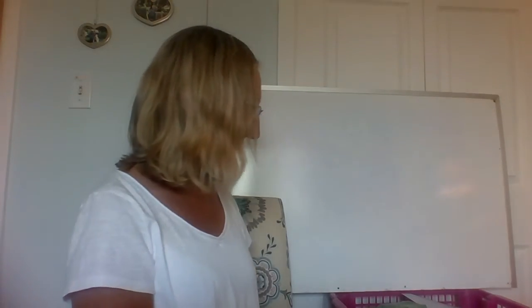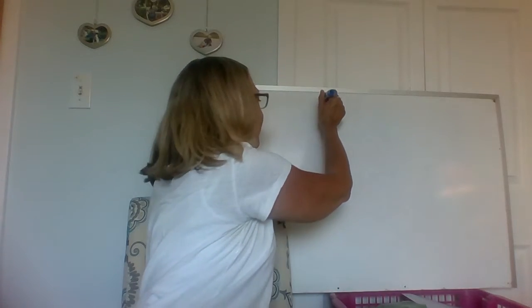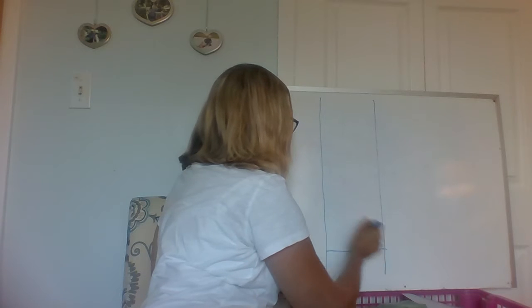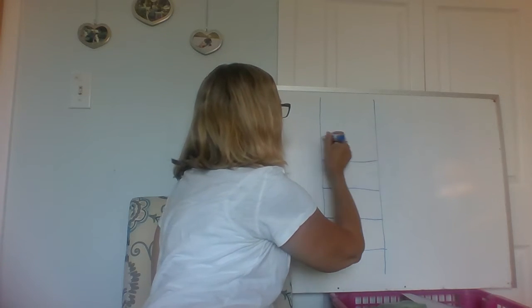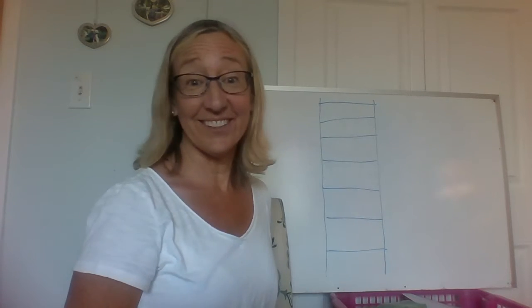Good job. We're going to do a word ladder — those are always fun. This one's going to have 1, 2, 3, 4, 5, 6, 7 rungs. That's a long one. Tall ladder.